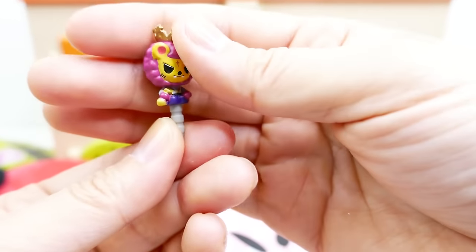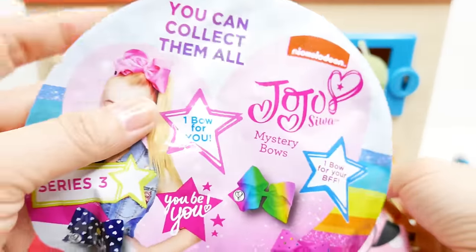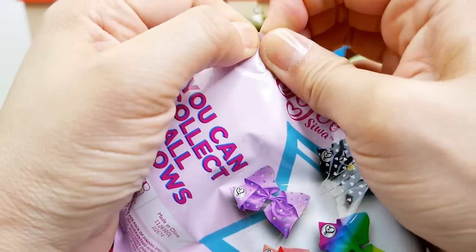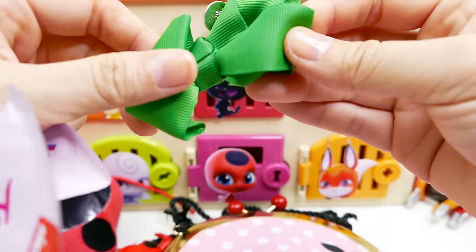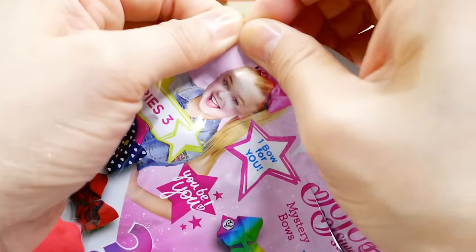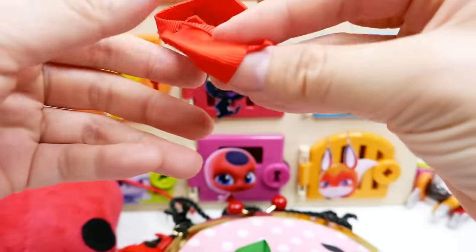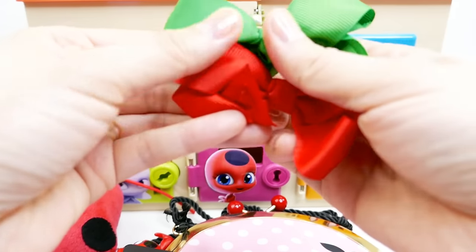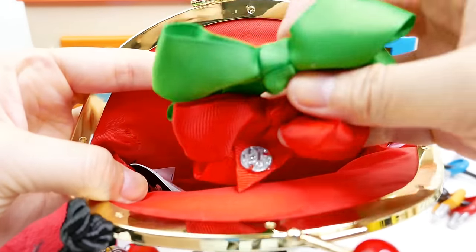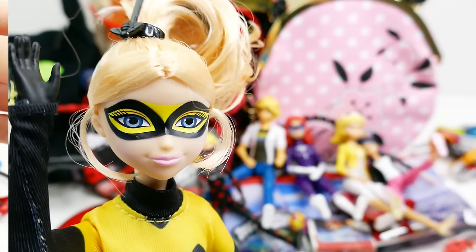And there's one more surprise in Marinette's purse - a JoJo Siwa mystery bows blind bag with two bows inside. We got a green bow and a red bow - perfect Christmas colors! And you can actually put them back in the bag along with Tikki.